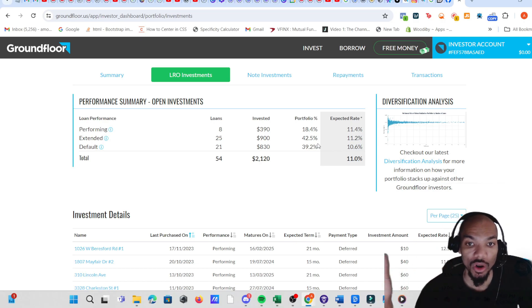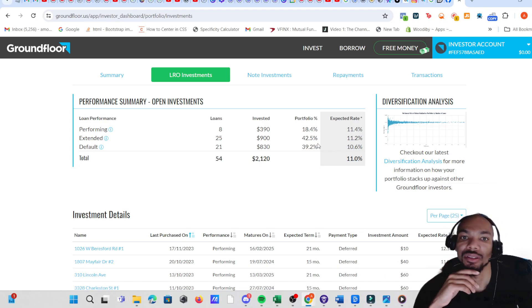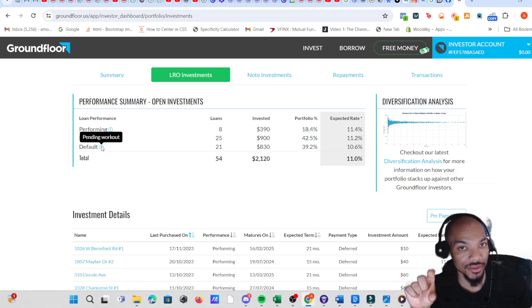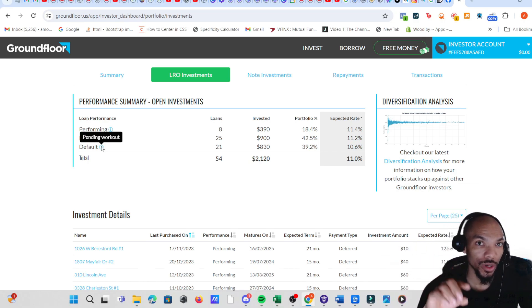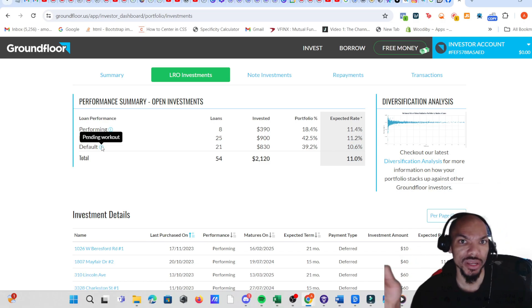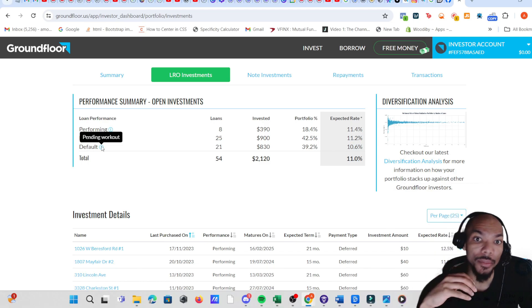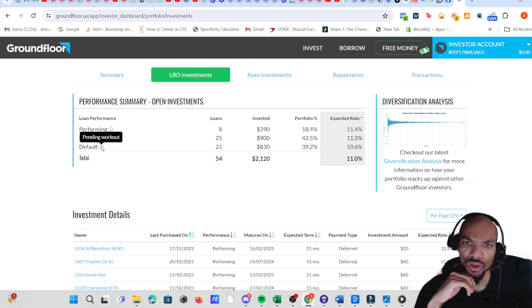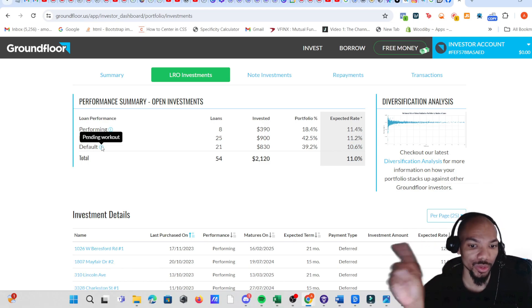I was going to give them a call but they haven't called me back. From what I've seen with defaults in the past, a lot of times you do get some money back from those defaulted loans. With the six default loans I had before, I got most of the money back but it was a negative return — you got most of what you initially invested but lost a little bit.